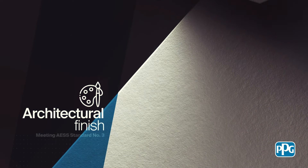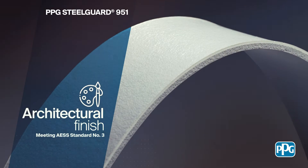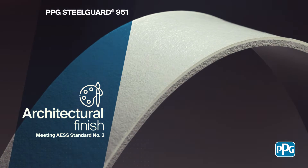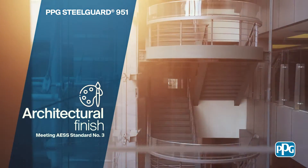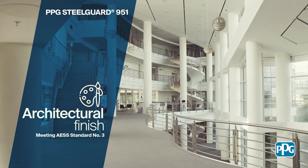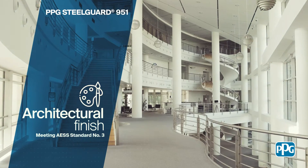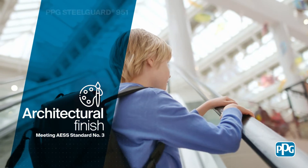It's not all about function. In comparison with traditional cementitious products, this high-performing epoxy coating offers a smoother architectural finish, enhancing the appearance of structural steel for a contemporary industrial aesthetic. Trust PPG Steel Guard 951.